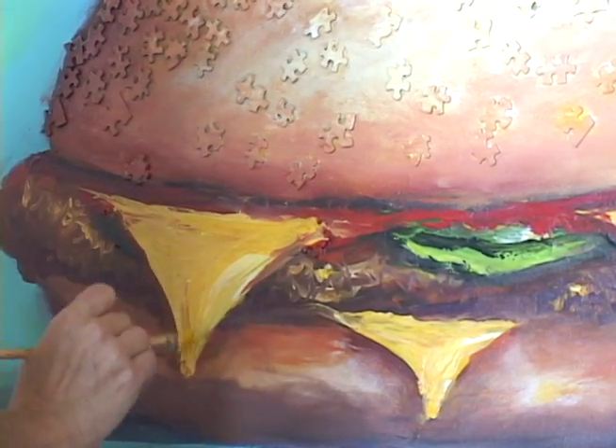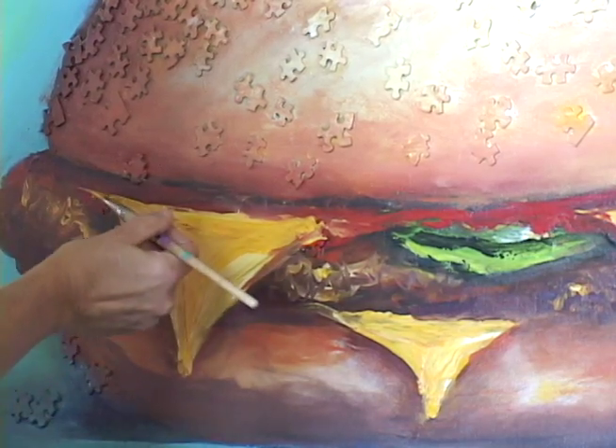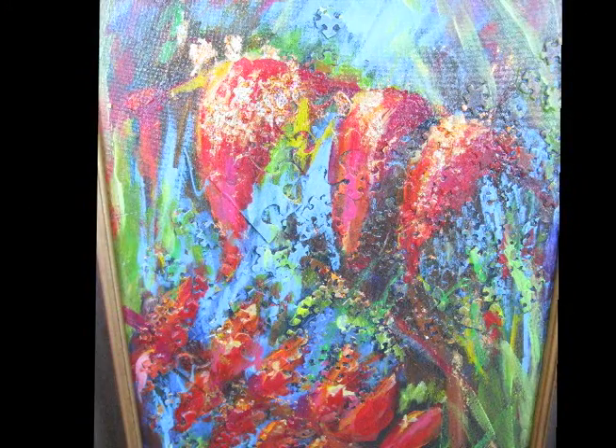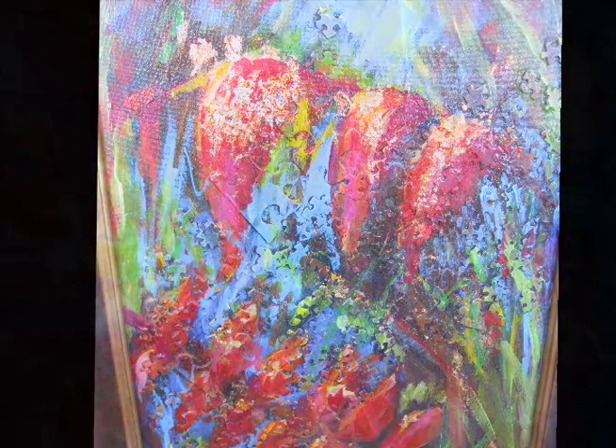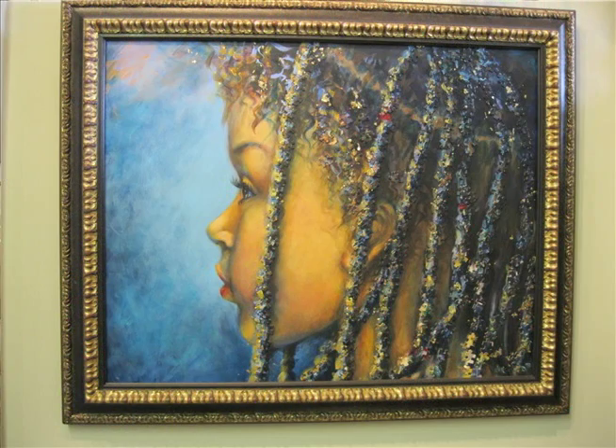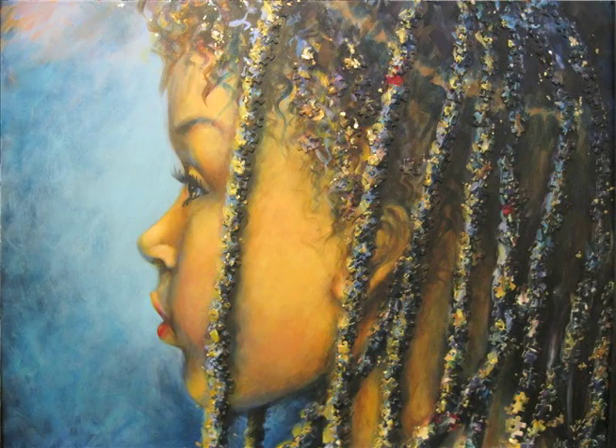So I thought, why not use a real puzzle piece? It's recycling. Everybody's got them and I don't have the patience to put one together anyway. It gives a raised texture, it's a symbol — it's got a straight edge, a rounded edge — and I've yet to find a subject matter it is not worthy of.